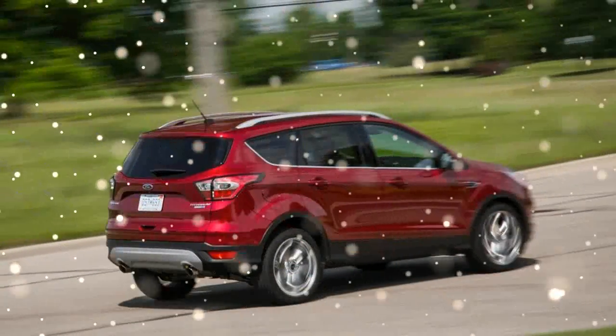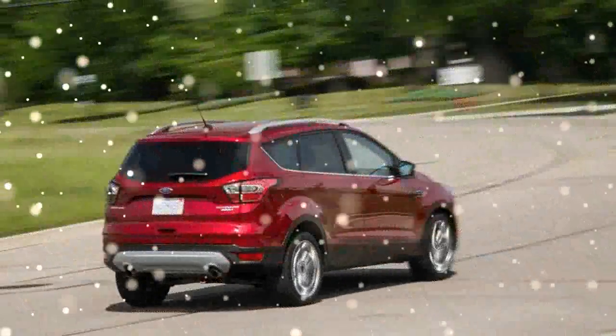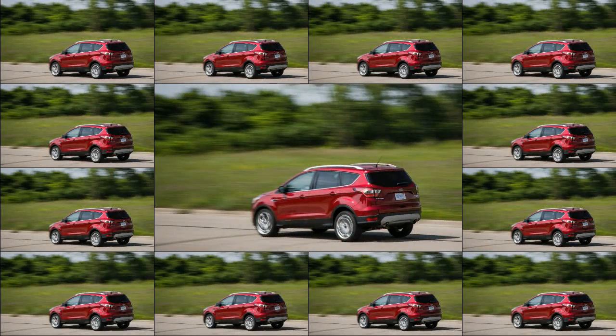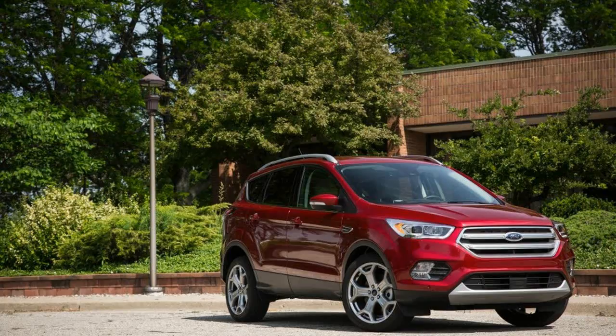Although the optional naturally aspirated V6 engines in the Jeep Cherokee, Chevrolet Equinox, and GMC Terrain top the 2.0-liter EcoBoost in horsepower, they fall just short of its torque figure. To compare apples to slightly smaller apples, the 2.0-liter EcoBoost in our all-wheel-drive Escape Titanium made the most of the numbers.